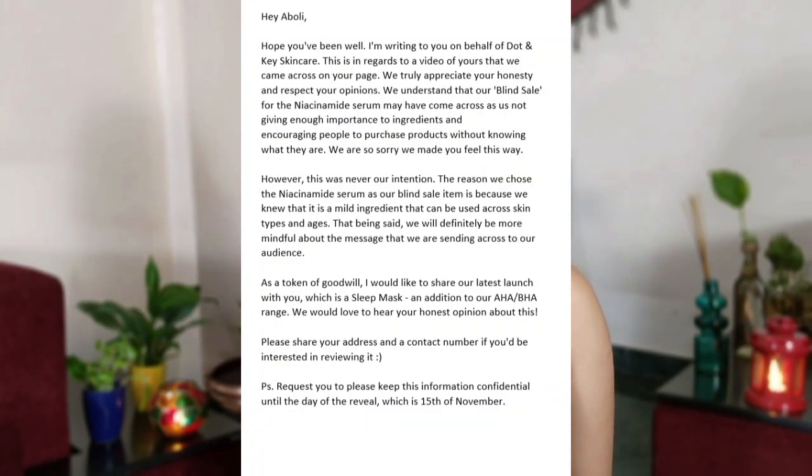Before starting with the review I would like to share the correspondence that I had with Dorten Key. About three weeks back they sent me a mail with an explanation as to why they had the blind sale. As you guys know I did make a video on that because I thought it was quite problematic that a brand was putting up a blind sale without people knowing what the ingredients are. Dorten Key explained that they thought the blind sale would work because they were using niacinamide, which works on all skin types. As a token of goodwill they sent me three products, one of which is the 12% lactic acid and 2% hyaluronic acid mask.